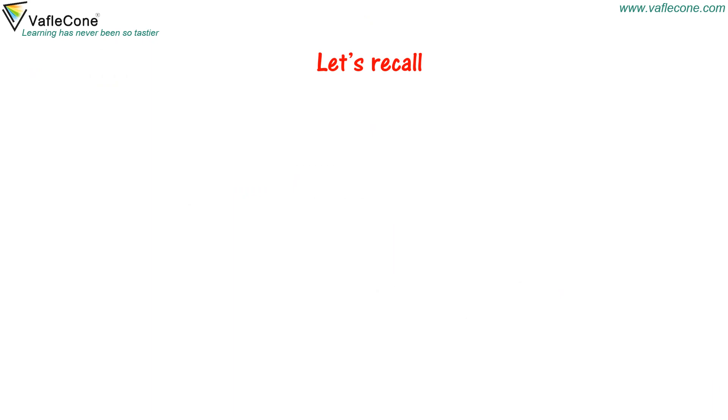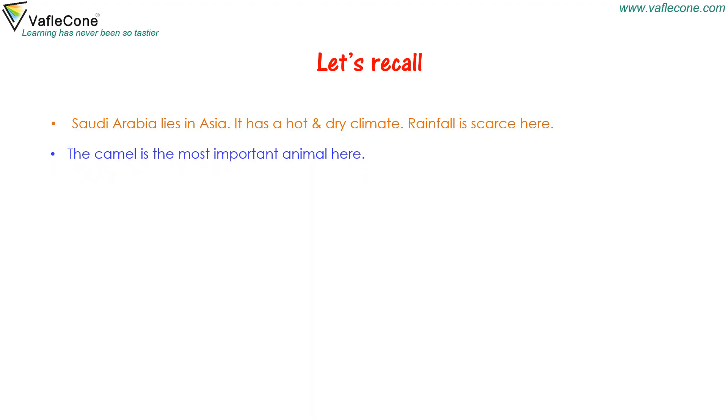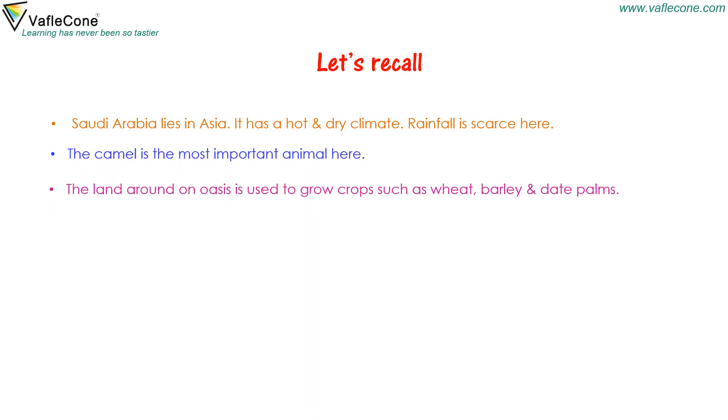Let's recall: Saudi Arabia lies in Asia and has a hot and dry climate. Rainfall is scarce here. The camel is the most important animal. The land around oases is used to grow crops such as wheat, barley and date palms.